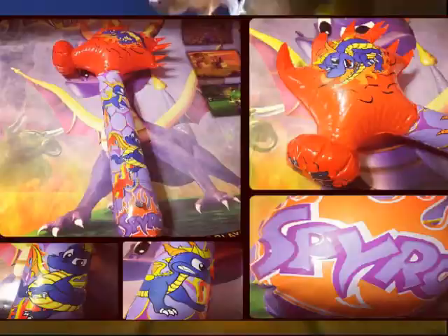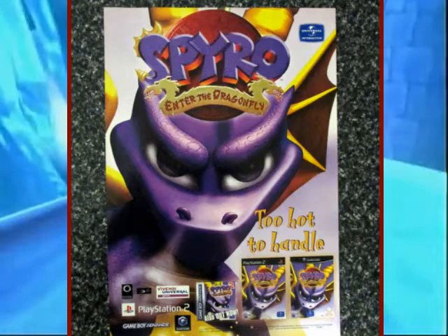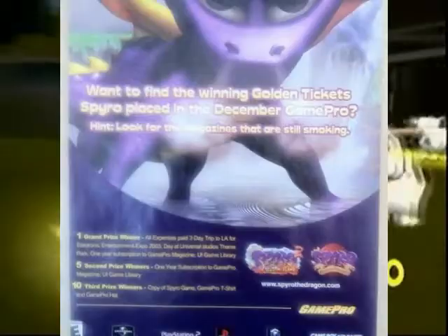This is a small poster or advert for Enter the Dragonfly in Europe. It's unknown where this was used, but still a cool piece. This advert advertises a contest where if you find the golden tickets Spyro placed in GamePro, third prize winners get a Spyro game — either Dragonfly or Season of Flame. Second prize winners receive a year subscription to GamePro. The grand prize is a three day trip to LA for the Electronic Entertainment Expo, a day at Universal Studios Theme Park, and a year subscription to GamePro. No reward exclusives regarding Spyro this time around, unfortunately.